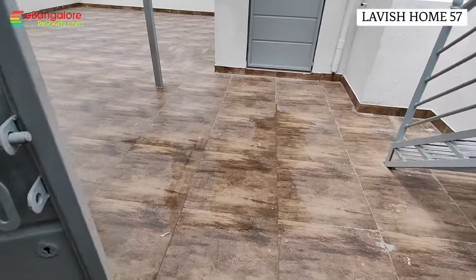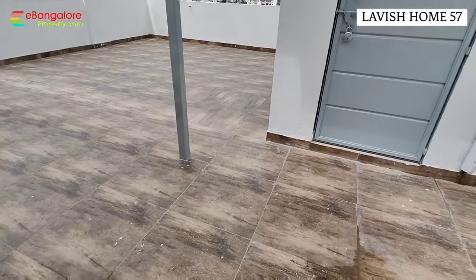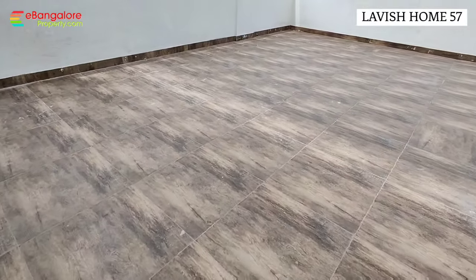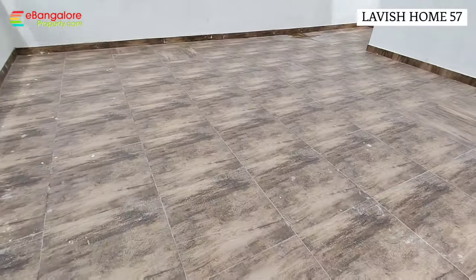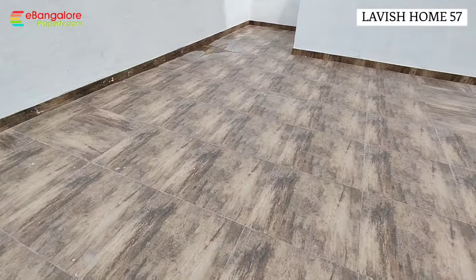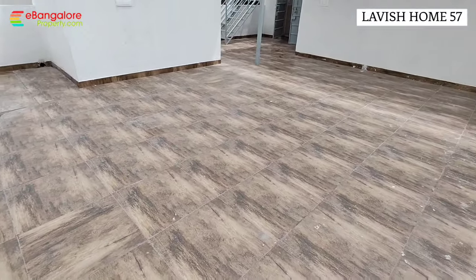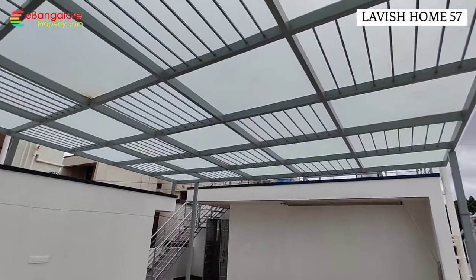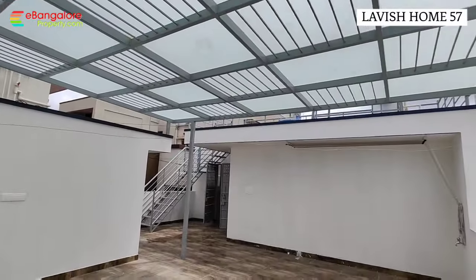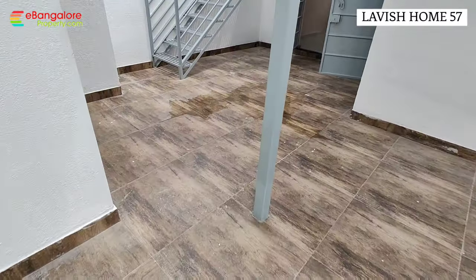This is a very good property — Lavish Home 57. Normally you get 30x40 sites here, but this is a larger 30x46 site with A-Khata clear documents. Located in Banshankari, 5 kilometers from Devagada petrol bunk. Above, there is a canopy with glass covering — a dry area you can use for parties, get-togethers, or even landscaping.